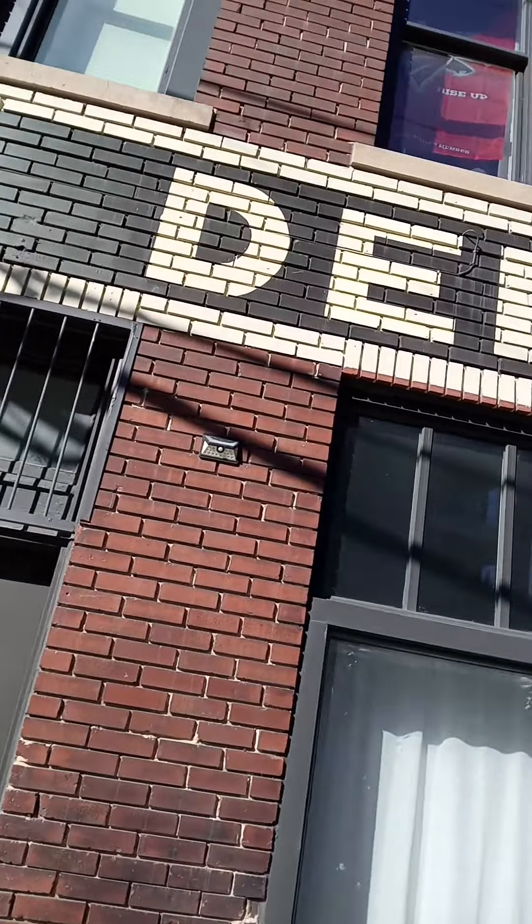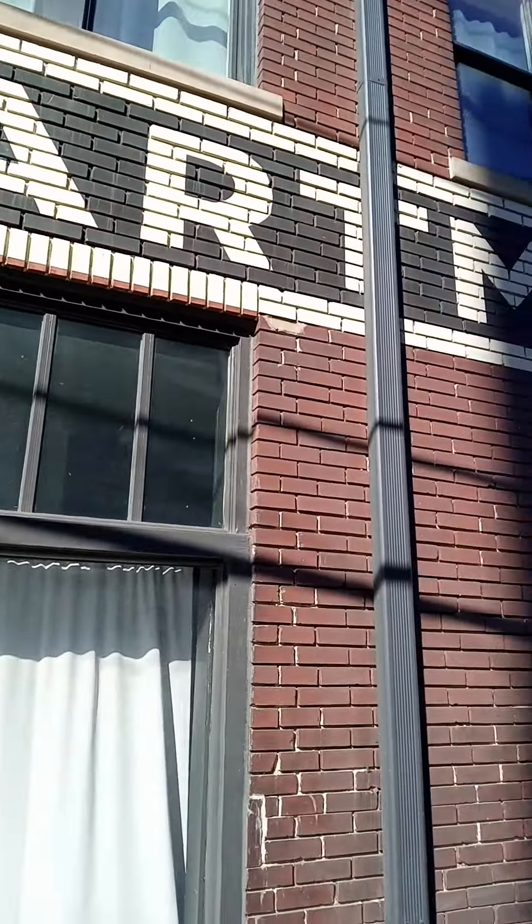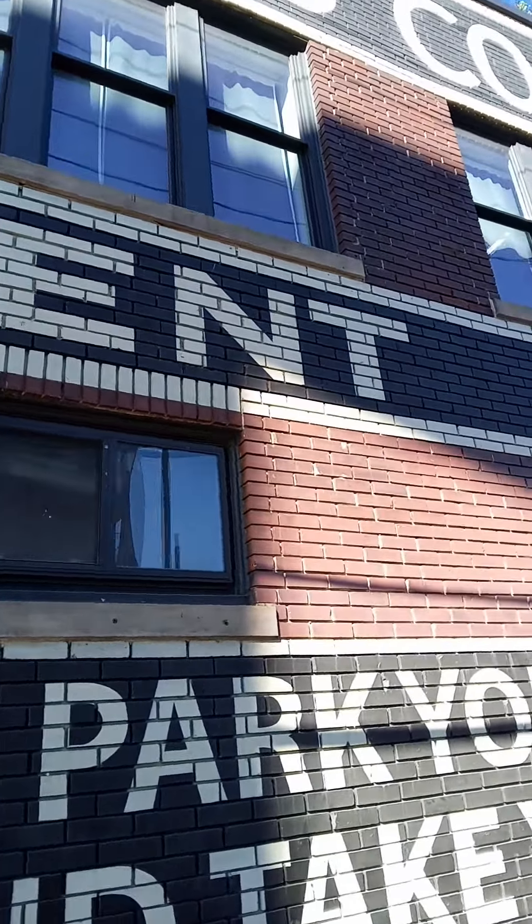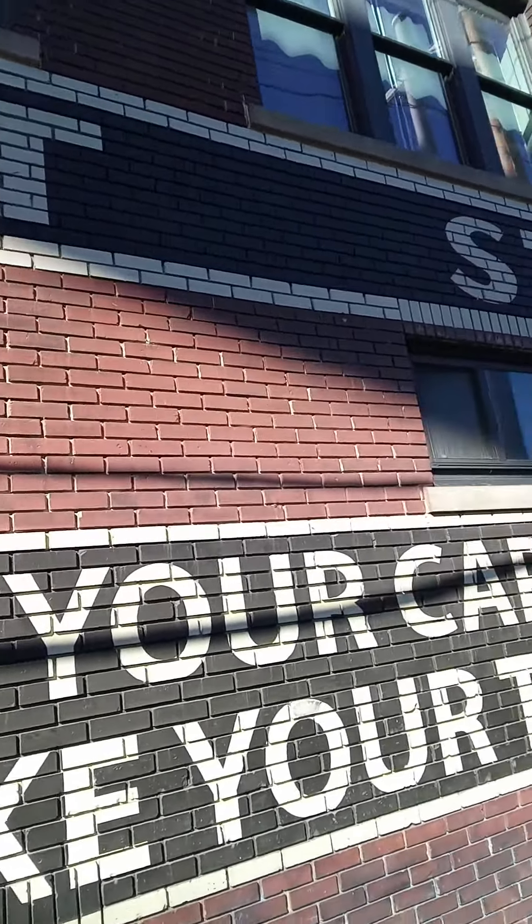This building here stood the test of time. Only if these buildings could talk, they'd have some stories for you. Like I said, it's still the original building and everything.